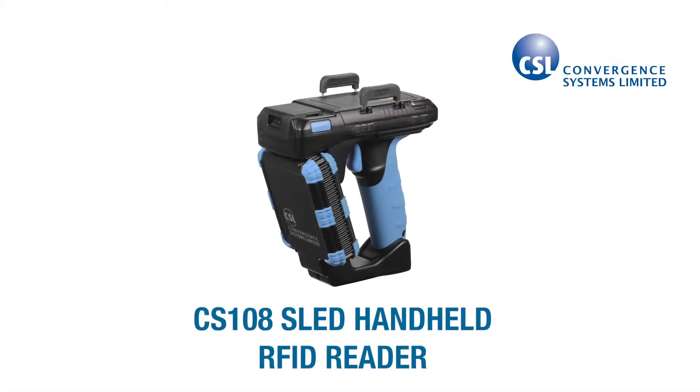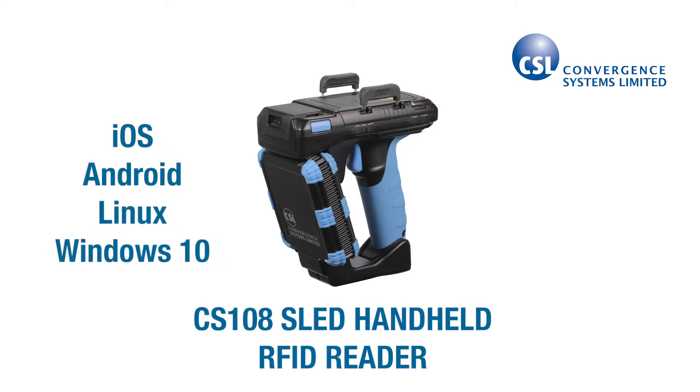Hey, this is Scott. If you're still using an old Windows Mobile-based RFID handheld, then it's time for you to upgrade. In this video, I'll explain why a newer operating system is important, and I'll show you the CS108 SLED handheld RFID reader that allows you to use your operating system of choice.